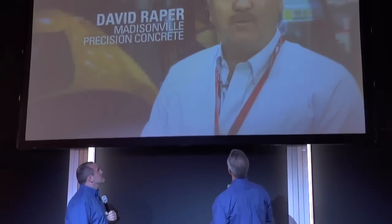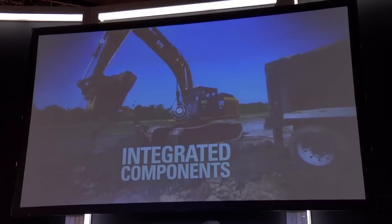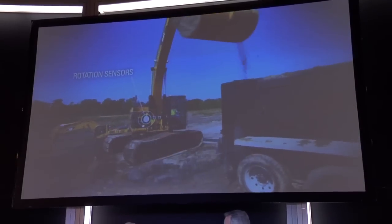Well, here at ConExpo, Caterpillar is introducing a new automated grading system called Cat Grade Control. It's new, and it's built in at the factory. We talked to some Cat customers about Cat Grade Control at a recent event. Let's hear what they want to know about it. Why is the Cat Grade Control better than the aftermarket? Cat Grade Control takes advantage of built-in components wherever possible — whether it's a sensor, a cylinder, a display, or onboard software.